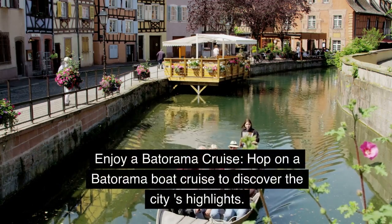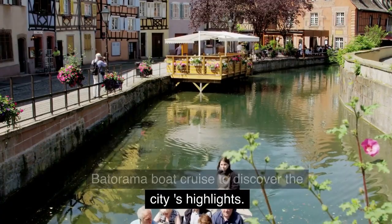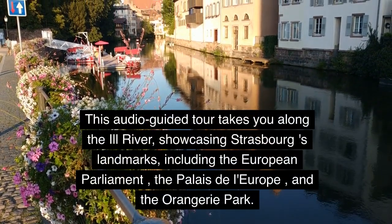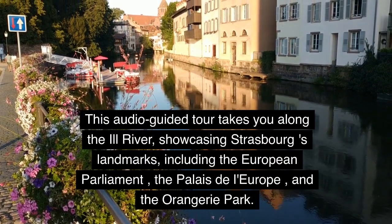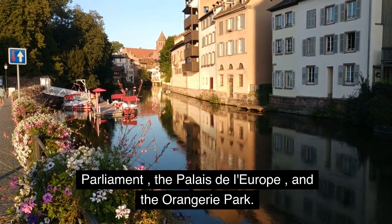Enjoy a Batorama cruise. Hop on a Batorama boat cruise to discover the city's highlights. This audio-guided tour takes you along the Ill River, showcasing Strasbourg's landmarks, including the European Parliament, the Palais de l'Europe, and the Orangerie Park.